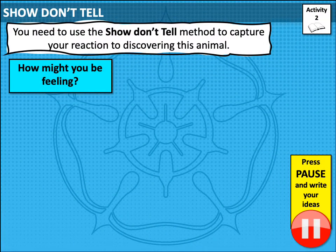Let's think a little bit harder about the show don't tell method. This is going to help us to complete activity 2. You need to use the show don't tell method to capture your reaction to discovering this animal. First of all, think about how you might be feeling, and here's where some excellent vocabulary choices will help you.